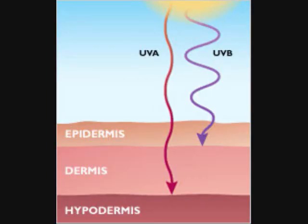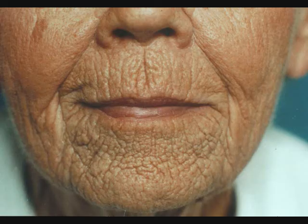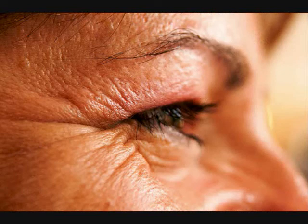These rays penetrate the epidermis where connective tissue and blood vessels exist. This results in loss of elasticity and causes the skin to sag, wrinkle, and age permanently. Experts say up to 80% of skin aging is from UVA ray exposure.